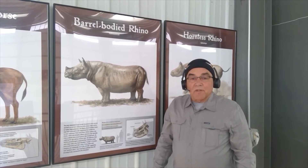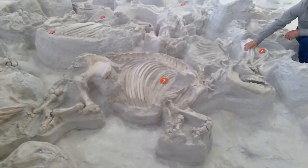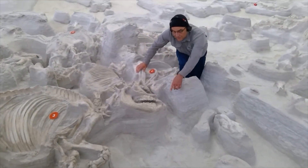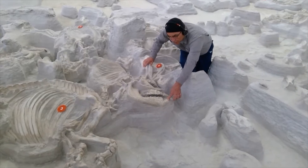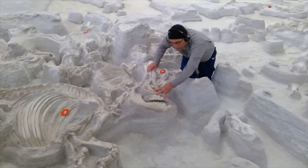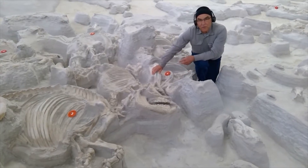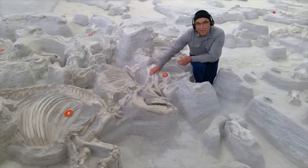The rhinos at Ashfall tell us much more about how they lived their lives. This skeleton is from an adult female rhino. The females have shorter tusks in the lower jaw — here's an example of one right here. You can see the teeth in the mouth of the rhino; here's the skull, and this is where the nose would have been. Just about every one of the adult female rhinos at the Ashfall site have young calves laying right next to them.